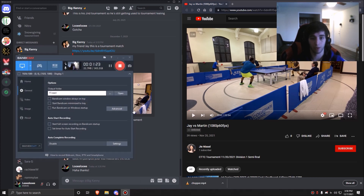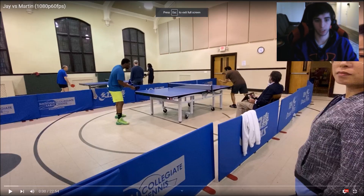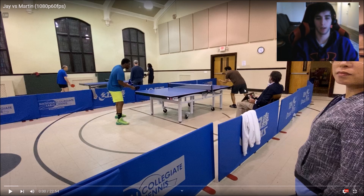Without further ado, let's get started. I'm going to be reviewing this from Jay's perspective — the guy on the closer end in the blue shirt. The first couple of minutes I'm probably not going to say much, and then as I watch and analyze I'll have some comments.